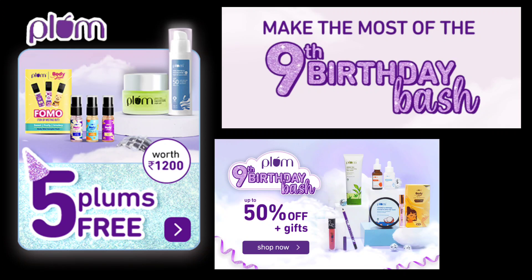There is a massive sale happening right now. Head over to Plum's 9th birthday bash on PlumGoodness.com to shop all your essential products with discounts of up to 50%. Trust me, this is one birthday party you don't want to miss. I am thrilled to share with you this exclusive PR hamper that I received and I am showcasing all these amazing products.